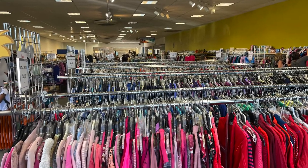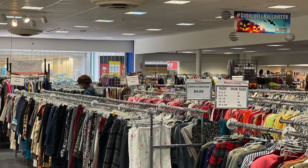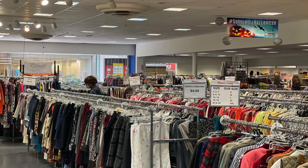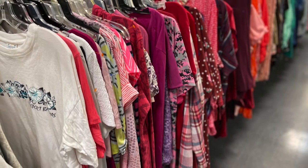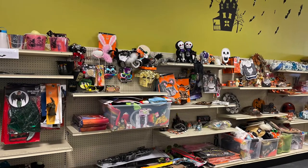We were pleased to find out when we arrived that all clothing in the store was half off. That made my daughter very excited. We also discovered they just got in all of their Halloween items and fall.